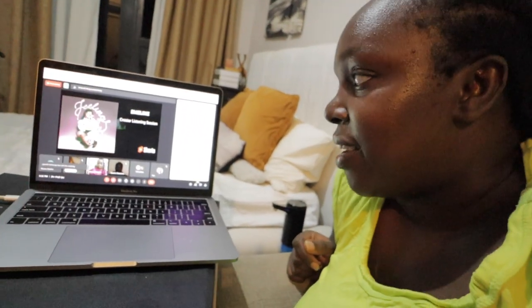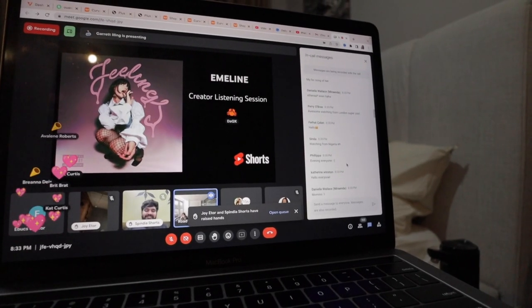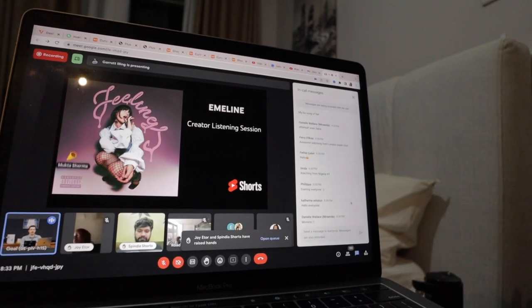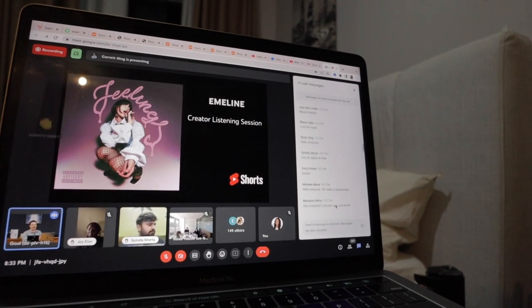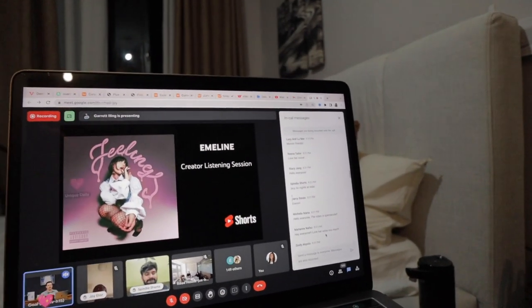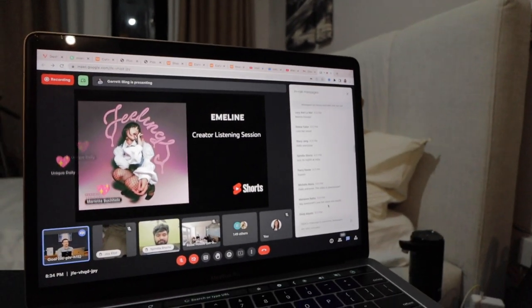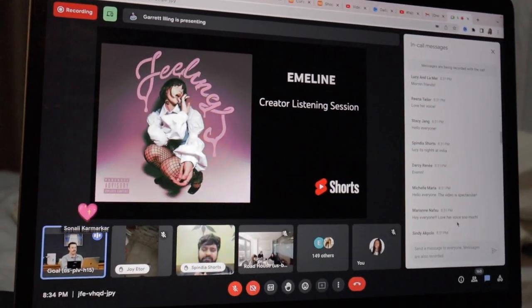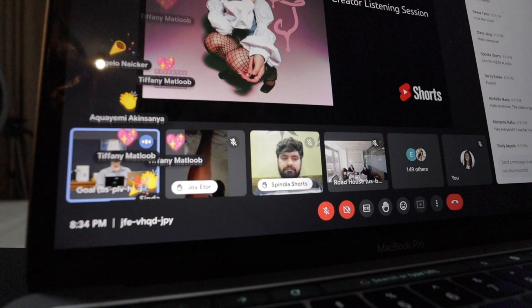I'm attending Emeline's event. Hey everyone, I'm a manager on the artist partnerships team here at YouTube Music. I'm so excited to introduce our special guest today. She charged onto the music scene a couple years ago with powerful songs like 'Flowers,' 'Sex,' and 'This Is How I Learned to Say No,' then received viral recognition for her hit 'Cinderella's Dead.' Please give a warm welcome to Emeline!